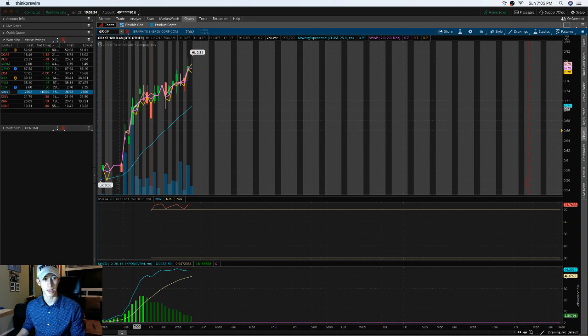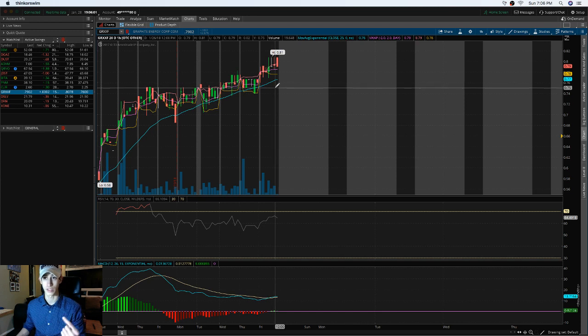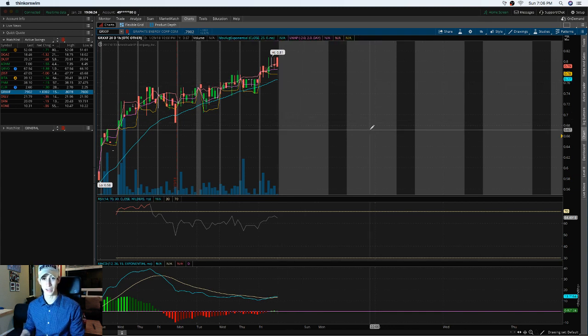Moving on to GRXXF, a lower-cap stock. Since it's newer, I'm looking at the 20-day chart rather than the 180-day, as the patterns are more relevant. It's been showing signs of a consistent uptrend. Since our last call-out, it came from 68 cents and made highs of about 81 cents — an 18% return. Congrats to those who capitalized on that.